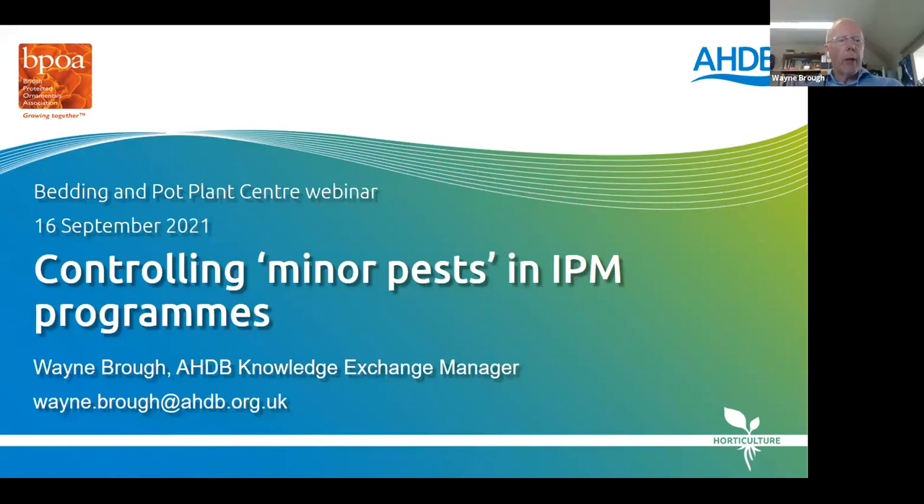Hello and welcome to this HDB BPOA webinar entitled Controlling Minor Pests in IPM Programs. I'm Wayne Brough, HDB Knowledge Exchange Manager. Before I introduce the speakers and their presentations, just a few housekeeping points as we're now on Zoom webinars rather than GoTo webinars, so things may be slightly different from what you're used to with a normal HDB webinar.